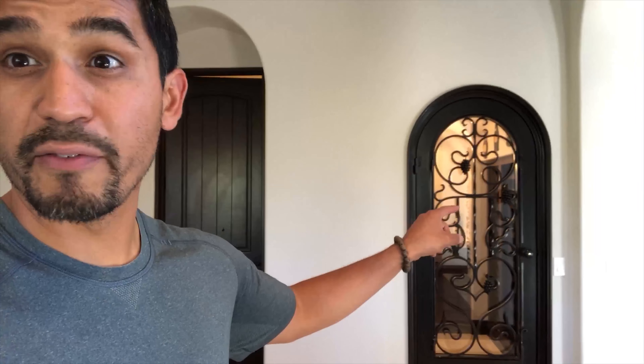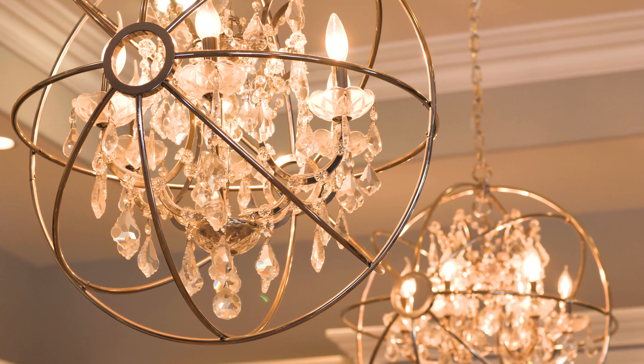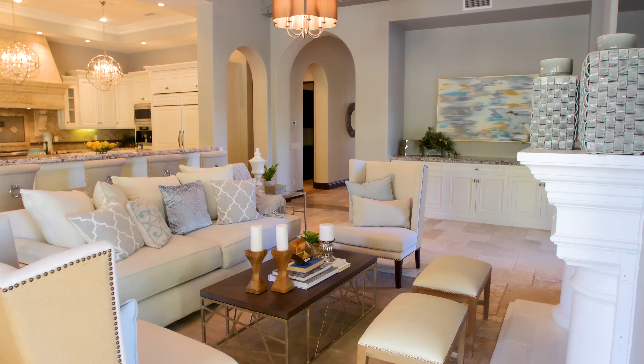And then you have this theater — it's massive and huge. Of course you have a great wine cellar, wine room, tons of bathrooms, and a butler's pantry. This house is amazing. These indoor spaces really just flow right outside. Real intimate yet spread out. This kitchen and living room whole setup here is really, really intimate — feels new, feels like a model home.